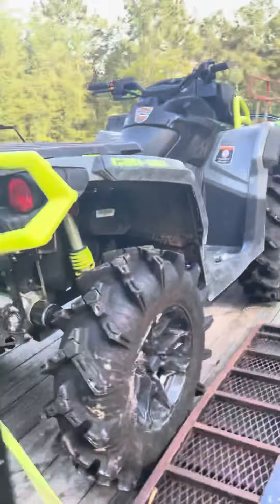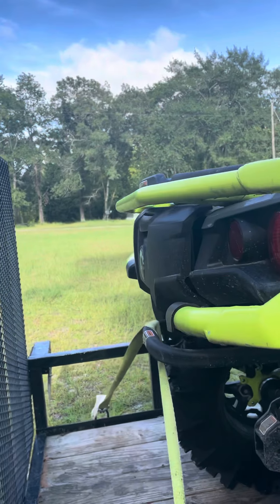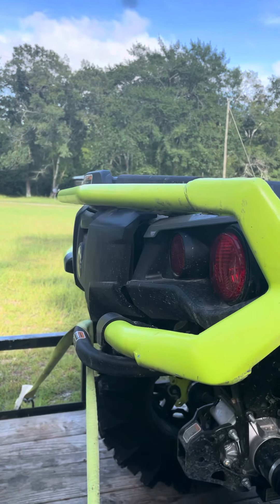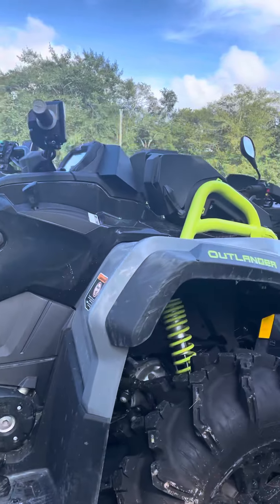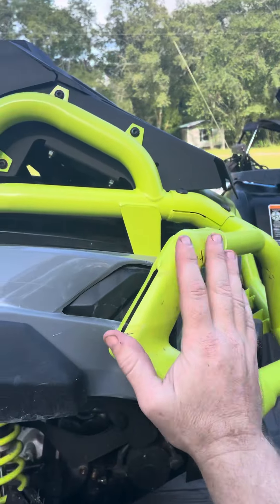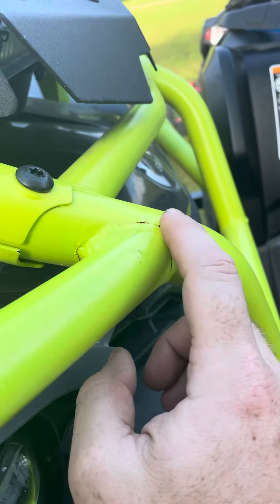Last time we had this girl out, somebody rolled her. That video is already on my page. It didn't really do that much damage — racked the back bumper a little bit, got a little scuff, not too bad. Did a little bit more up front, which I still haven't tried to straighten out. Racked this up pretty good — it's pushing into my fender.